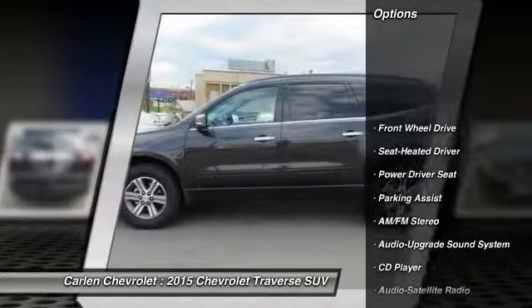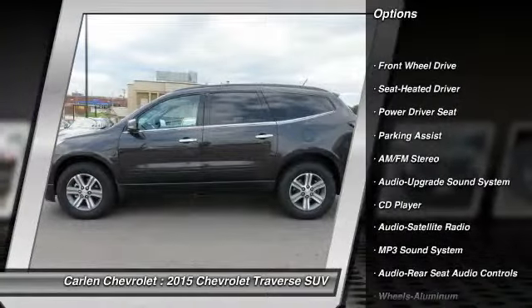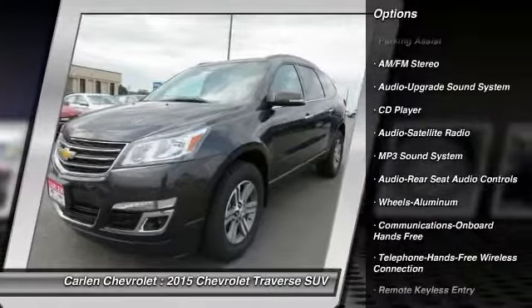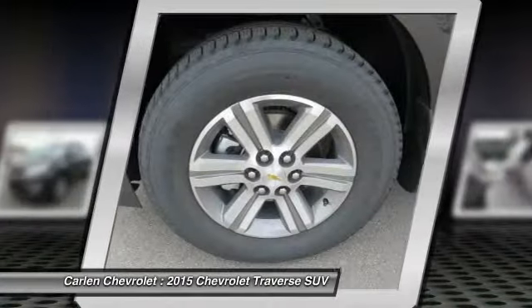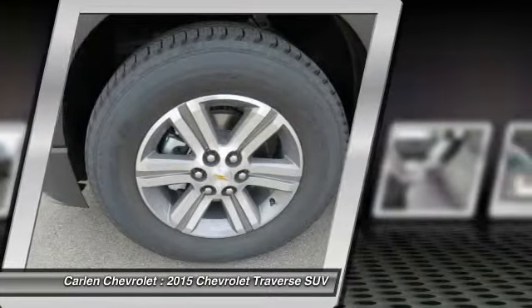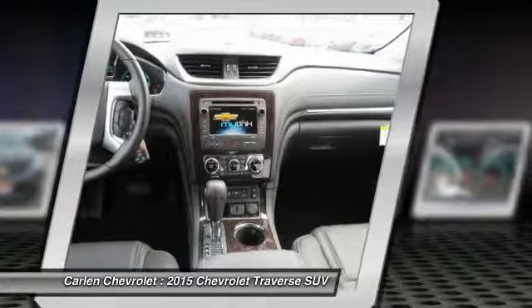Quad seating, traction control, anti-lock braking system, Bluetooth wireless data link for hands-free phone, HomeLink garage door opener, air conditioning, power steering, aluminum wheels, floor mats, cruise control.